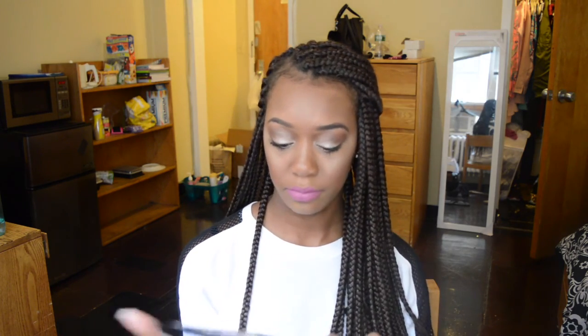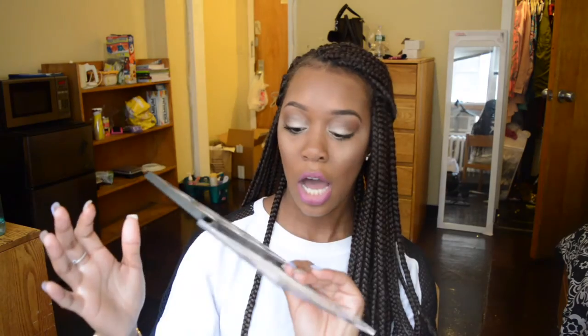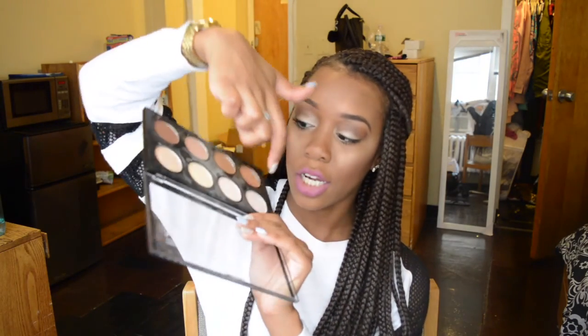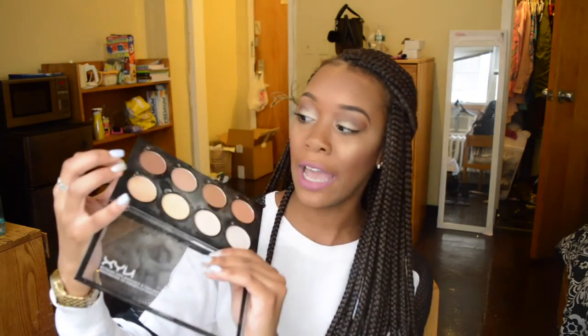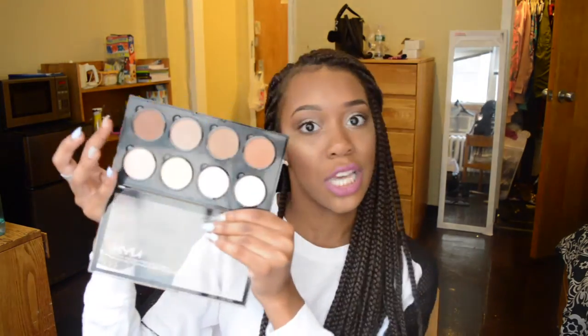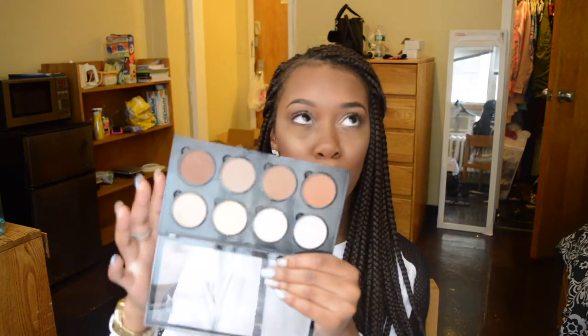The next palette I've been absolutely loving is the NYX Contour Kit, which goes for $25 — I got this one specifically at Target. You get eight shades including a highlighter color, two powders to set your under-eye concealer, and then five contour shades. I go in with this shade because it's the only one dark enough for me, but it's super easy to blend, which I really love. It's very pigmented — like you put this on your jawline and your face is going to be chiseled. I absolutely love this palette and I don't think I will ever get tired of it.